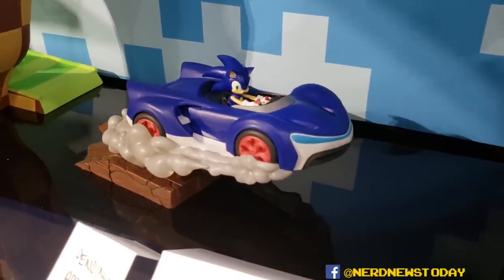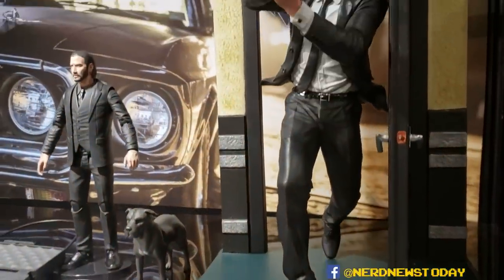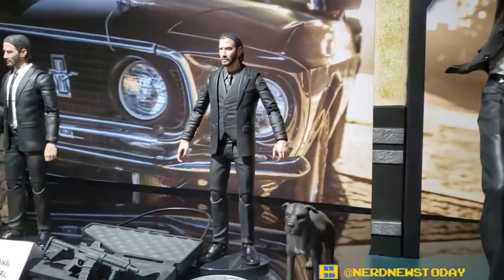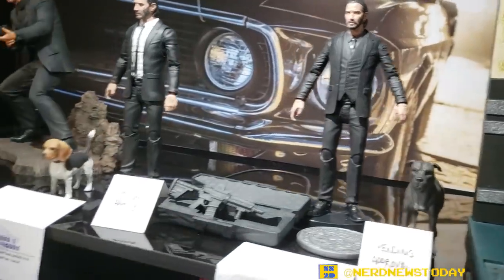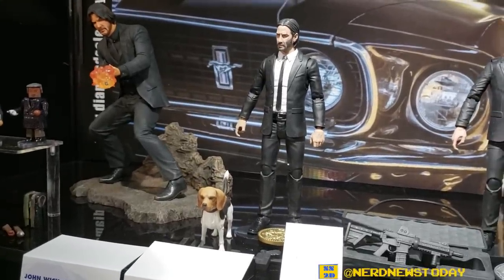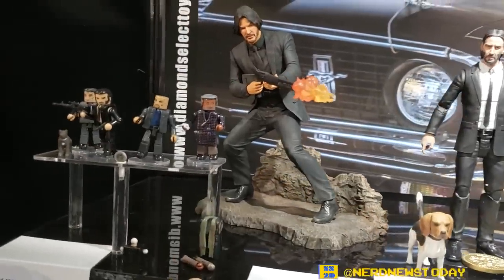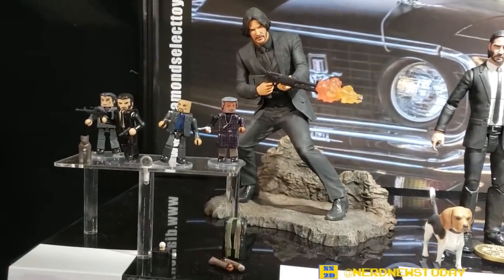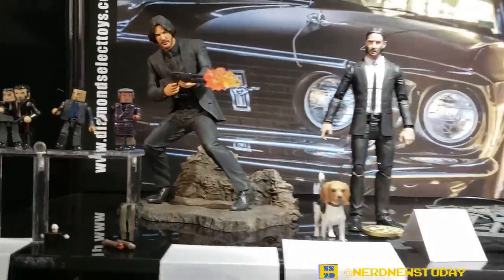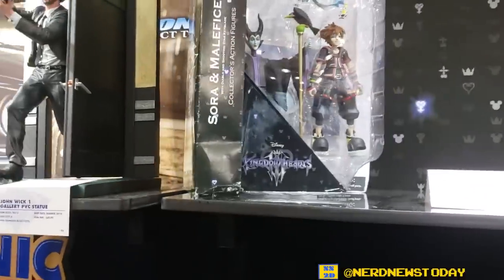Right above that we've got some John Wick. We've shown off this gallery PVC of him running before — it's from the first movie. We haven't shown this second movie action figure with his new dog in the black shirt. And then the white shirt version is the first movie action figure, plus the new diorama of him from the catacombs in the second movie, and a Mini-Mates box set. Very cool to see John Wick get action figures at all. I'm a big fan of the movies, so I'm excited about those.